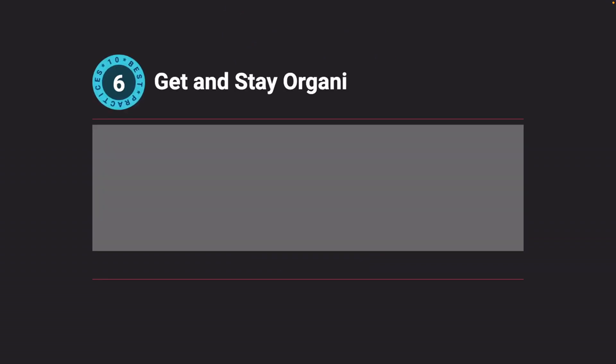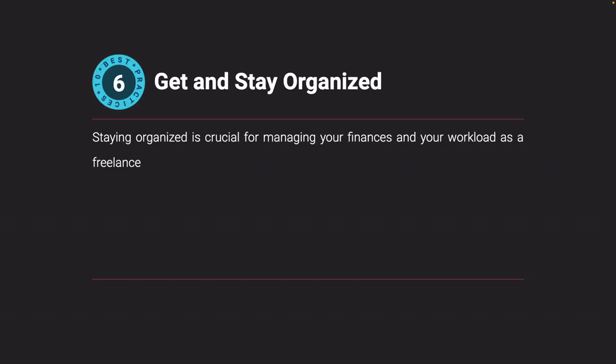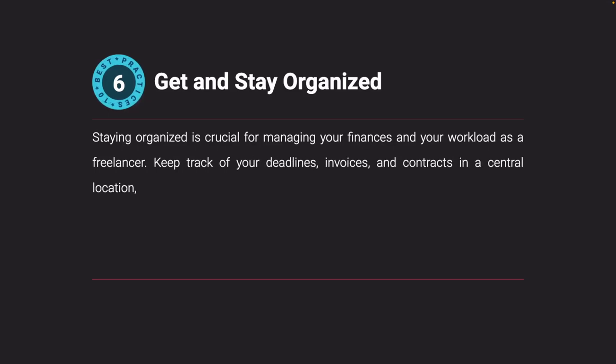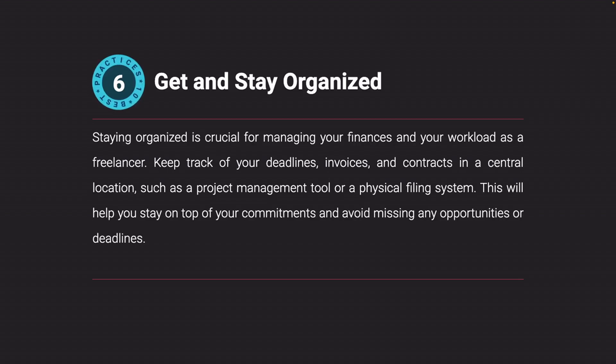Get and stay organized. Staying organized is crucial for managing your finances and your workload as a freelancer. Keep track of your deadlines, invoices, and contracts in a central location, such as a project management tool or a physical filing system. This will help you stay on top of your commitments and avoid missing any opportunities or deadlines.